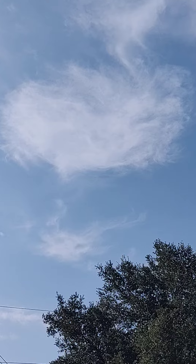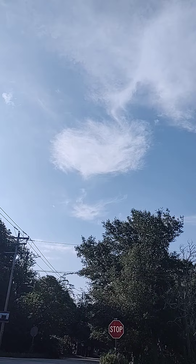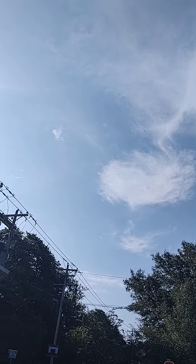It's pretty cool. Whoever's the designer of the sky today is doing a cool job. Looks like a little heart there.